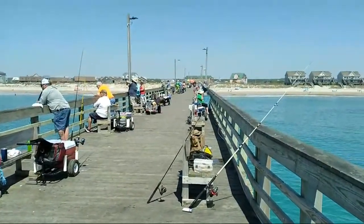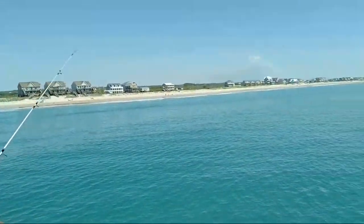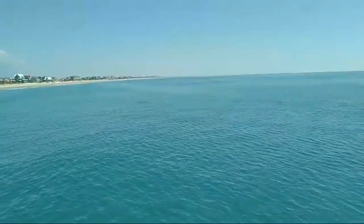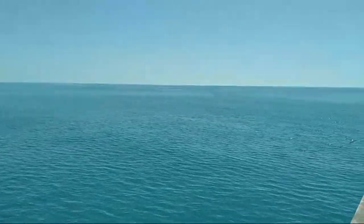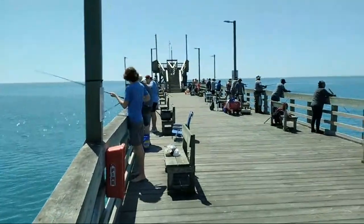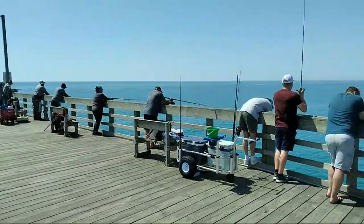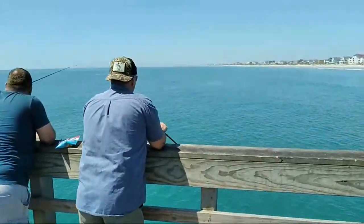It's a nice day here at the coast — nice and clear. Sight feeders are biting. I've been looking for any chopper blues or cobia, but no one's seen or spotted any.